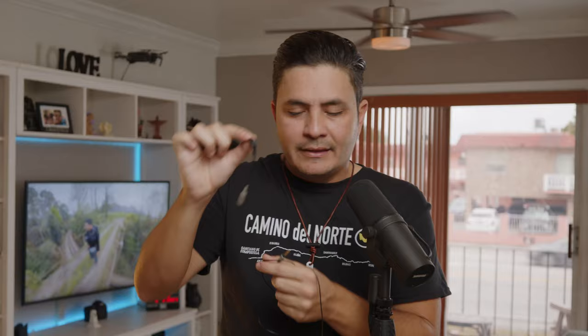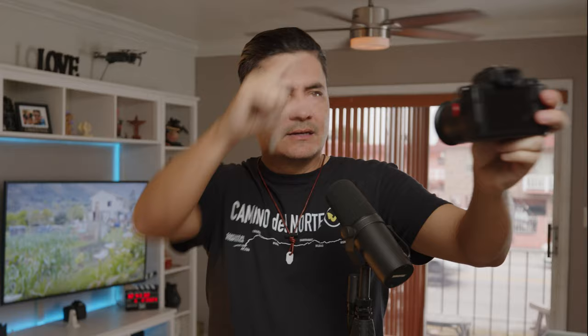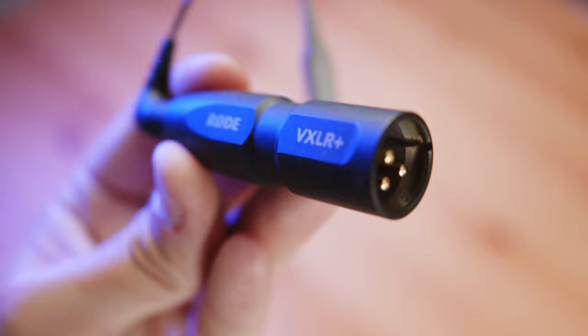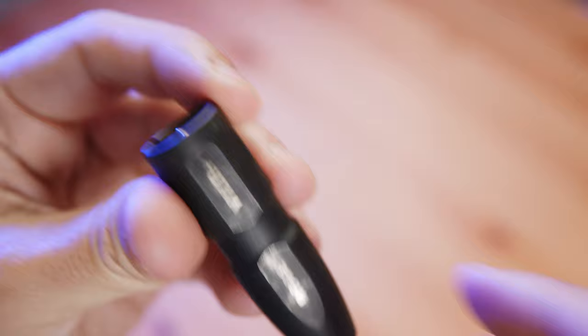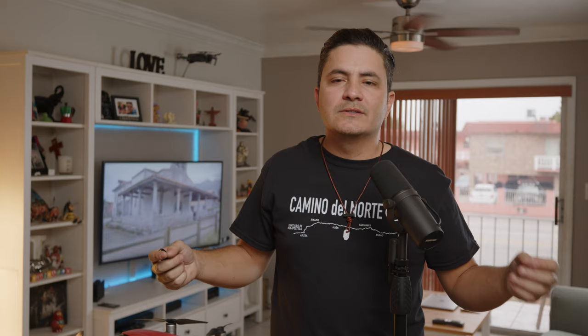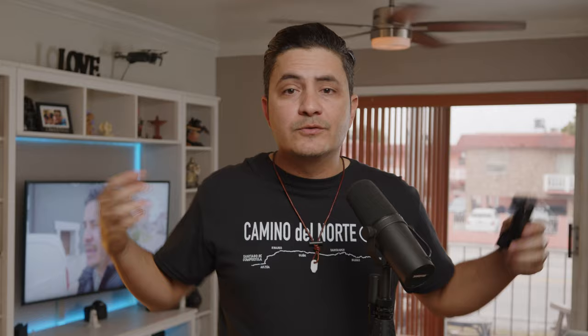In order to connect the lavalier to the Tascam unit, I needed two adapters. One is the Rode SR3 TRRS to TRS cable adapter — it converts the connector from three lines to two. Then I could connect the lavalier to my Canon M50 and record videos instead of using a shotgun mic. I also needed the Rode VXLR Plus adapter, which converts from a 3.5mm TRS to XLR and also lowers the phantom power from 48 volts on the Tascam field recorder down to three to five volts, which is what the microphone uses.